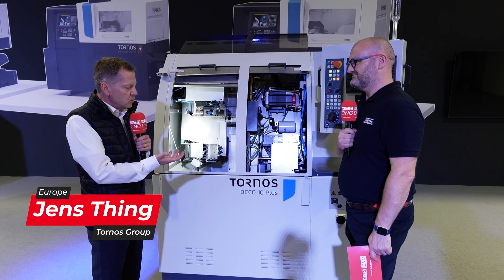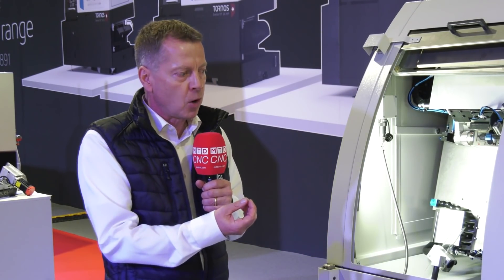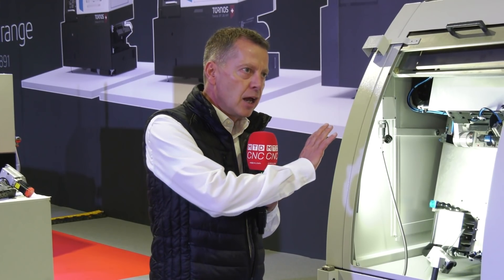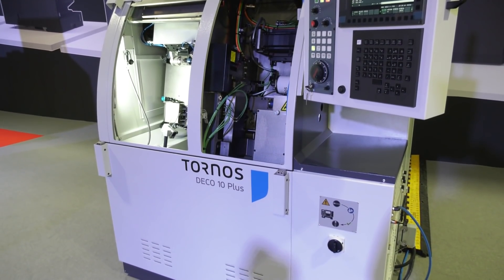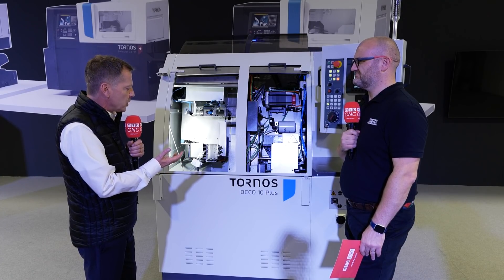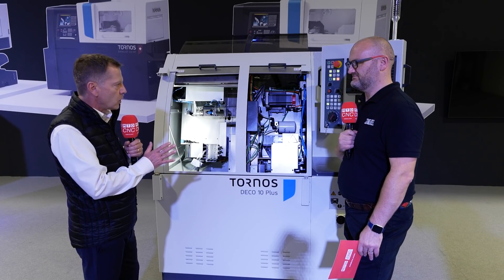The Deco 10 Plus is a machine that was brought to the market 25 years ago. We are celebrating its 25th anniversary and literally around the world we have thousands of these machines installed. It's a product that is really well known to the market, and at the time it came to market with its nine axes, four tool setups, two independent gangs — all these operations in a very compact area, and still being very fast and smooth.